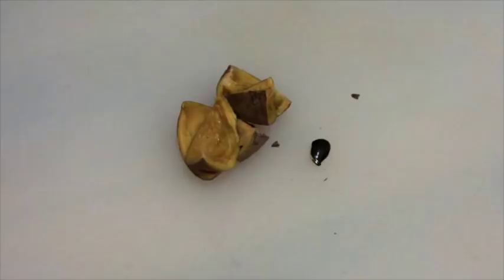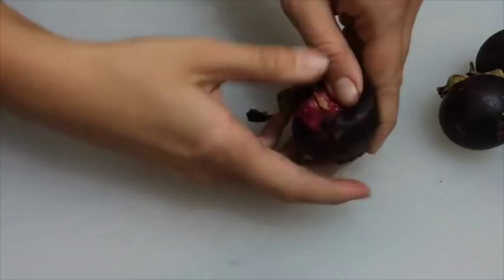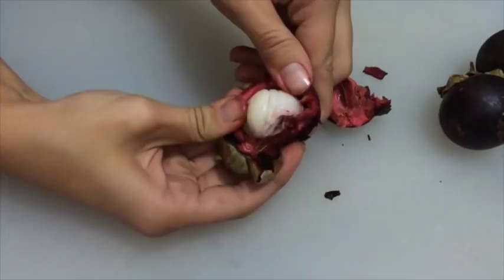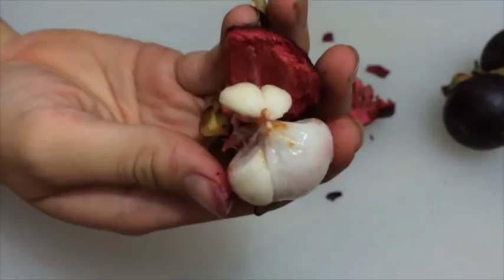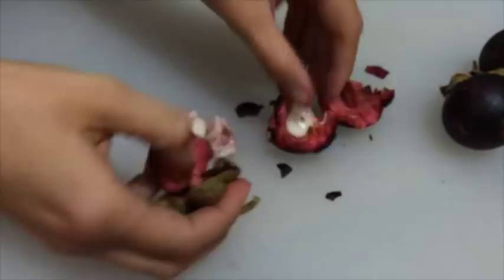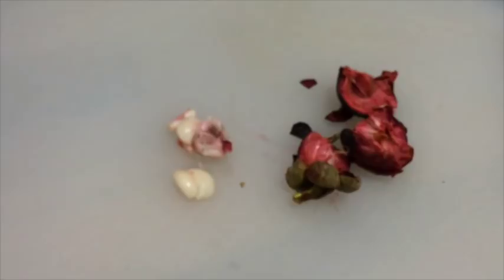Another favorite is mangostino — mangosteen, the queen of all fruits. I just find this fruit so pretty from the outside and from the inside. It's not always possible to crack it open with your fingers; when they're smaller it's better to use a knife. When you cut them open there's beautiful white flesh inside, and I think one seed per fruit. The taste is very watery and sweet, but you really just have to give this one a try.